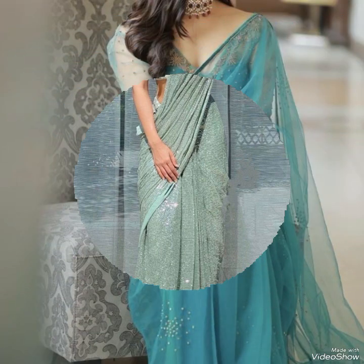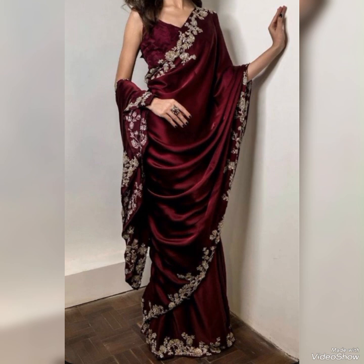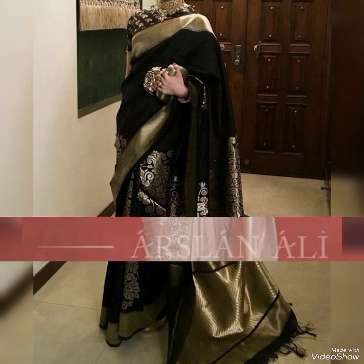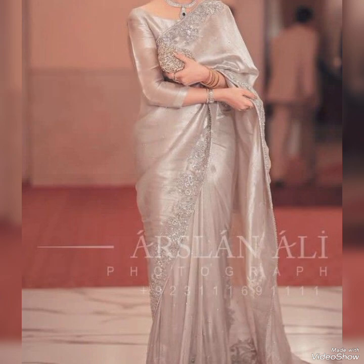There are over 80 different ways to drape a sari depending on the region and style. The most common wrapping style is the Nivi sari style, popular in most countries. Saris are usually worn with a blouse and petticoat or underskirt.